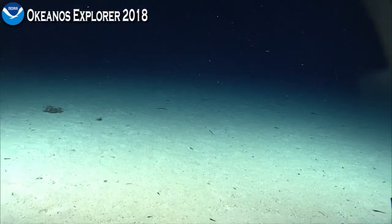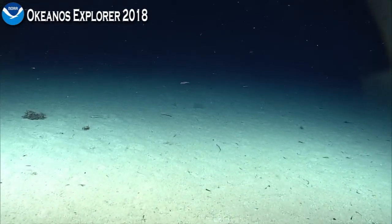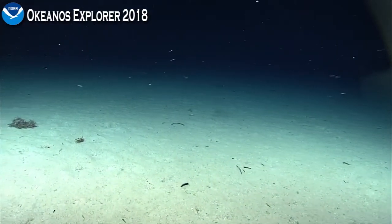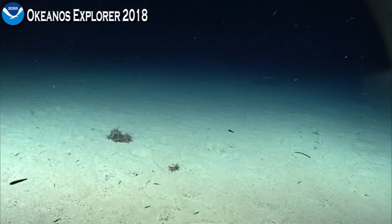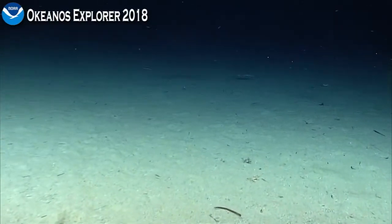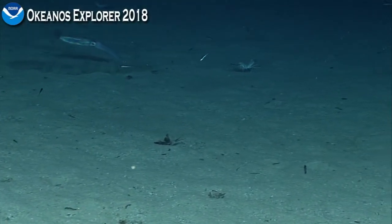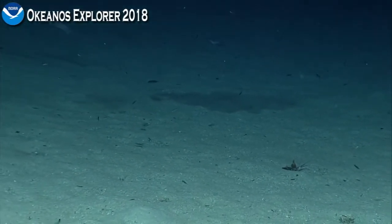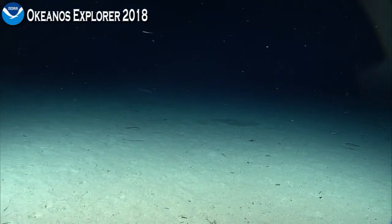That looks like Ilex coindetii, which is one that we haven't seen on this cruise. It's common in the Gulf of Mexico but not along the east coast. There's another species, Illex illecebrosus, that we see commonly along the east coast. But in this area there's sort of a mixed third species that might be a hybrid of the other two — it's called Ilex oxygonia — and this could be that as well.